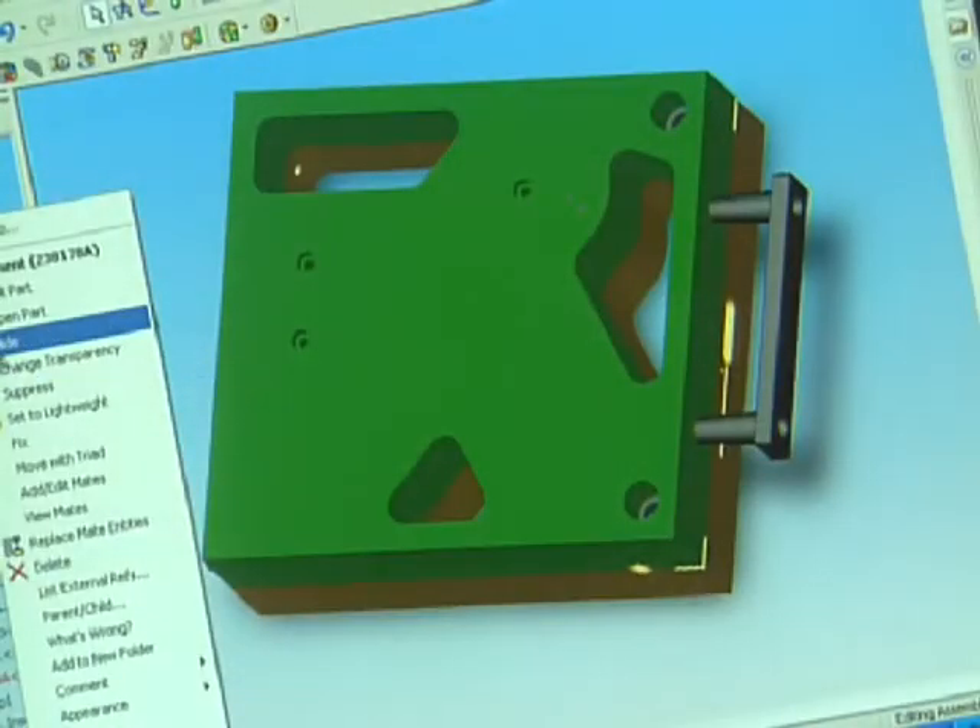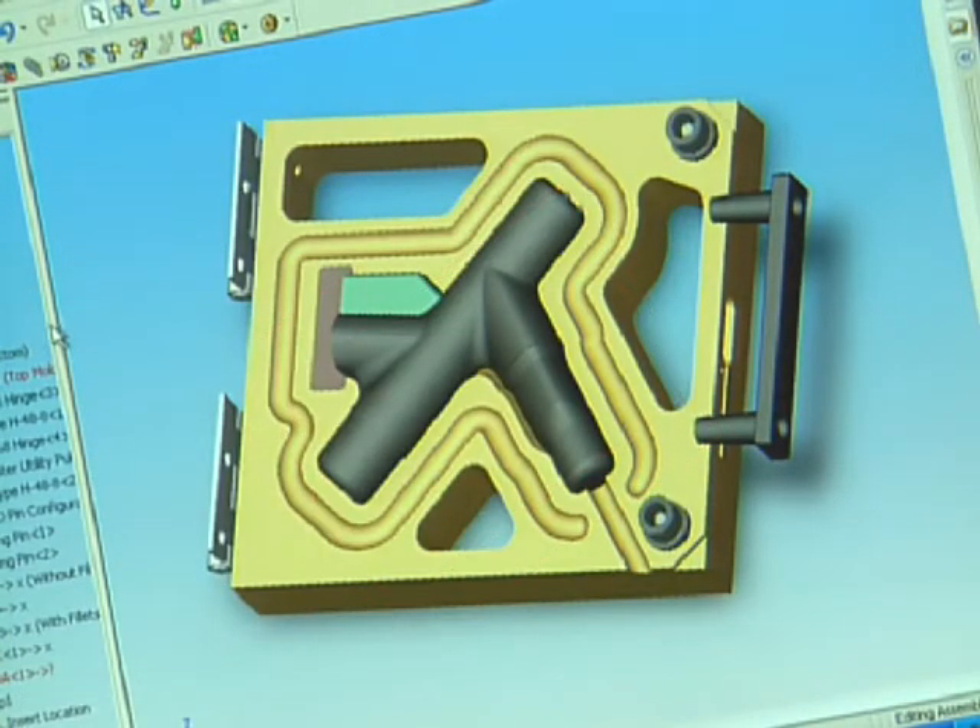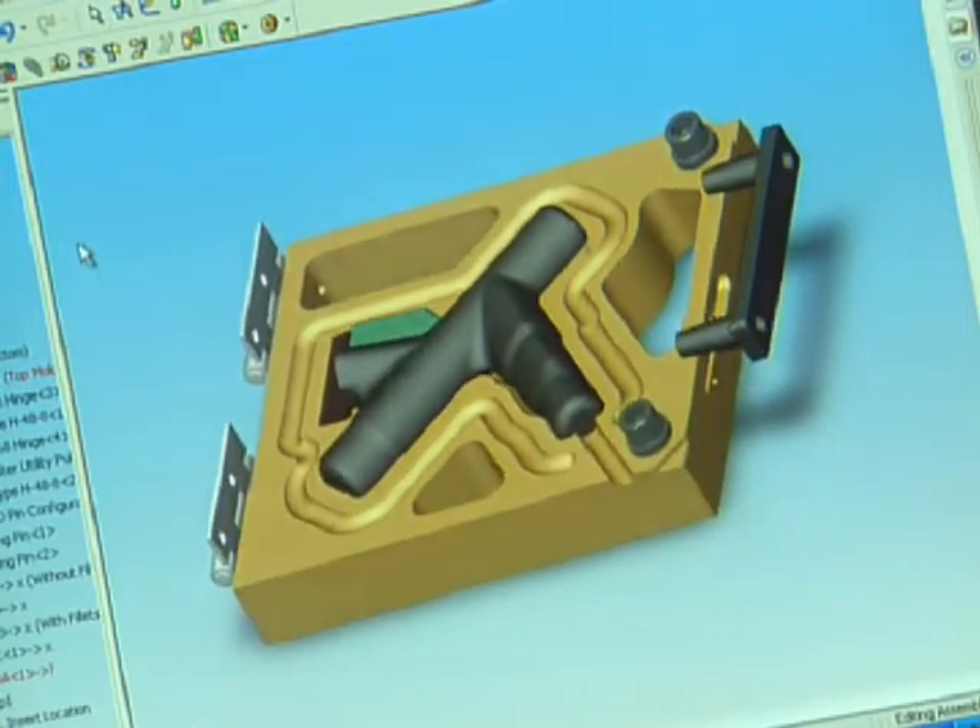We use everything from the 3D applications in SolidWorks to 2D applications where we'll have different cutting dies and things like that that we need to create. Essentially what we'll do is take a mold that has been designed in SolidWorks,